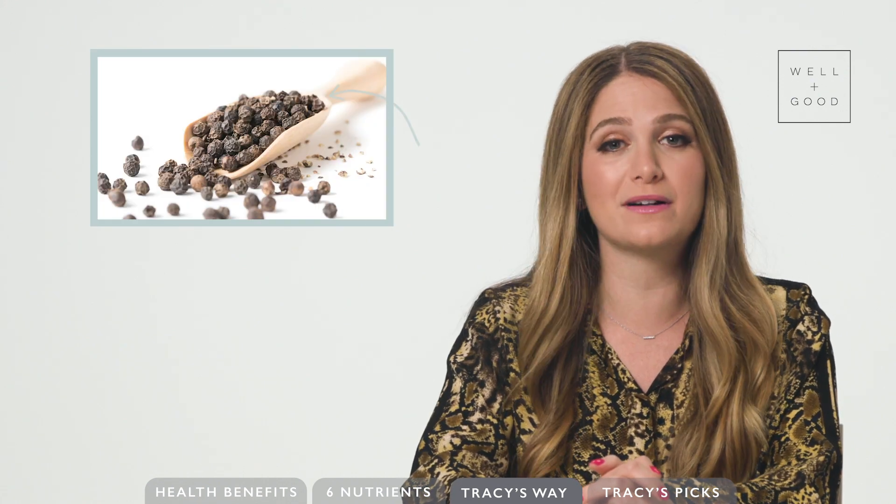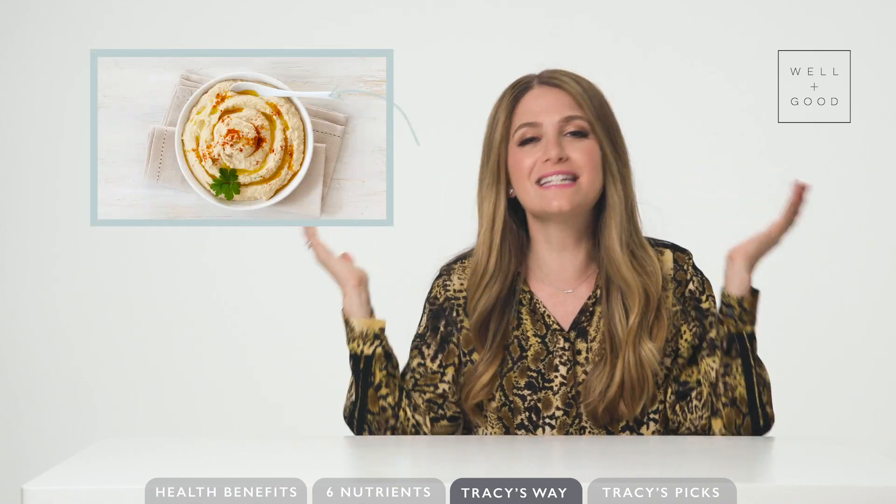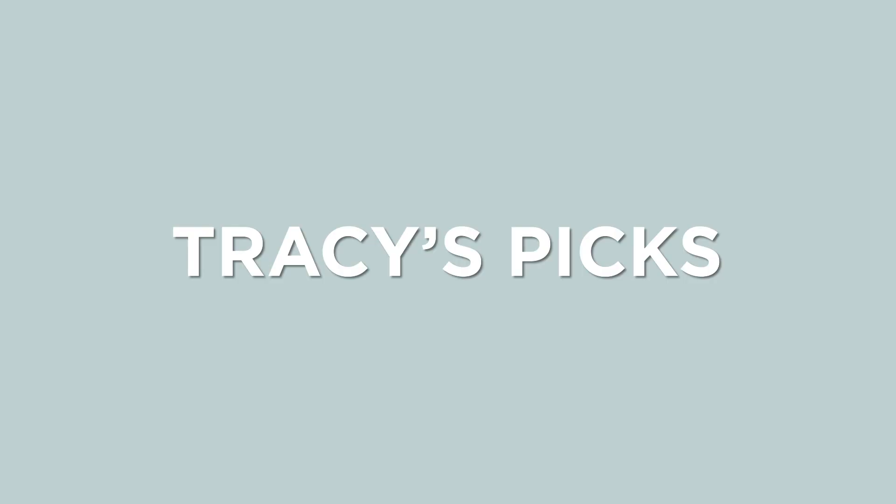My favorite chickpea dish is blending those suckers together with a ton of herbs like parsley and chives, minced garlic, a handful of spinach, and salt and pepper — a swirled hummus delight.